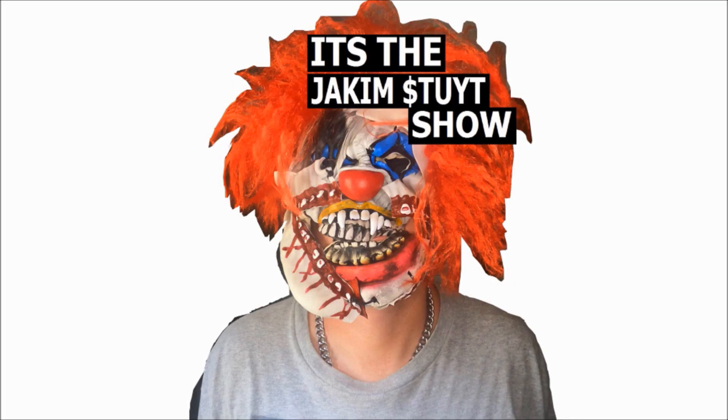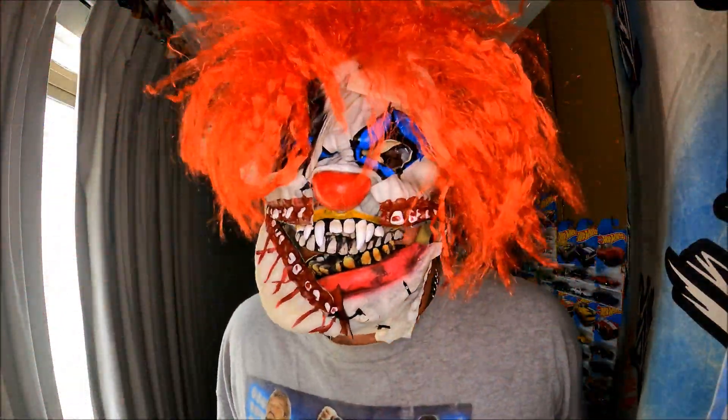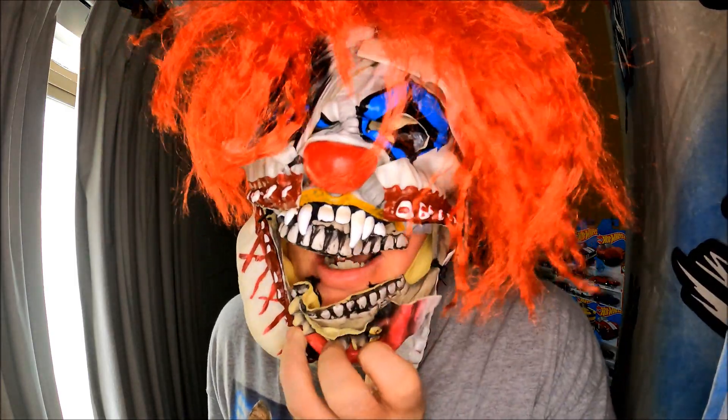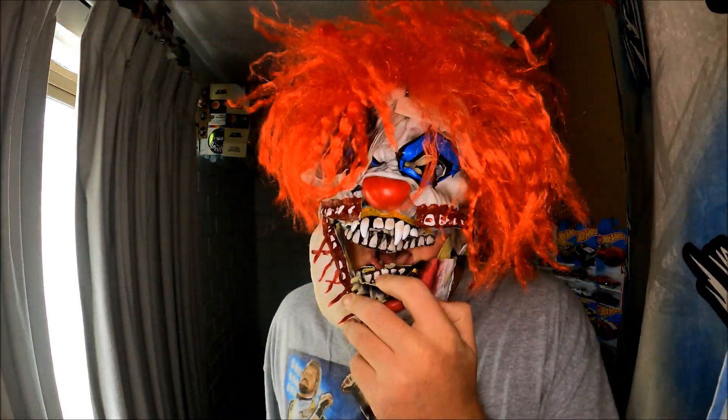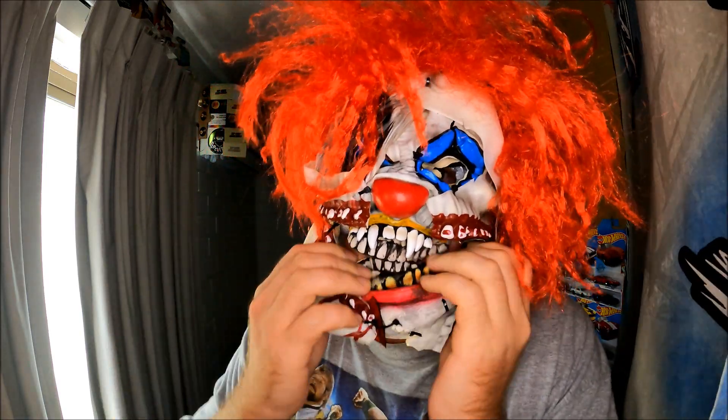Welcome back to the channel, it's the Jacob Stite Show — new for 2024! On this episode: Hot Wheels, Hot Wheels, Hot Wheels!